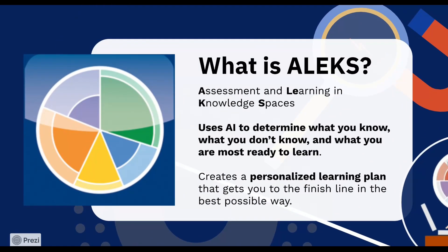ALEKS stands for Assessment and Learning in Knowledge Spaces. ALEKS is an adaptive learning platform that personalizes your study experience so you can focus on the topics you need to learn the most. ALEKS uses artificial intelligence to determine what you know, what you don't know, and what you are most ready to learn. ALEKS helps you progress at your own pace and truly master each topic in your course, step-by-step.